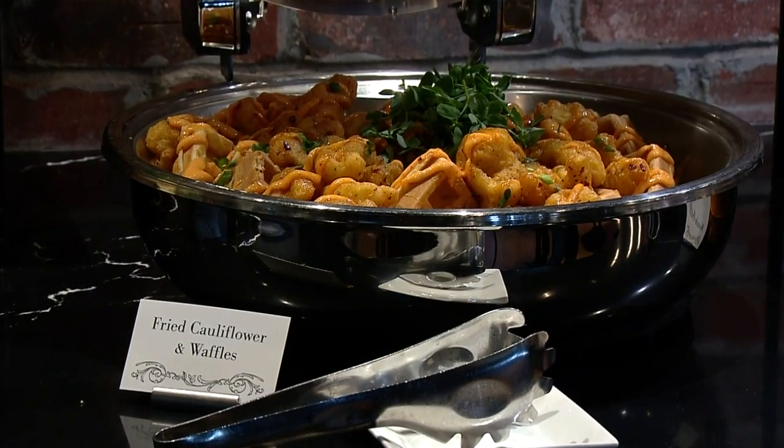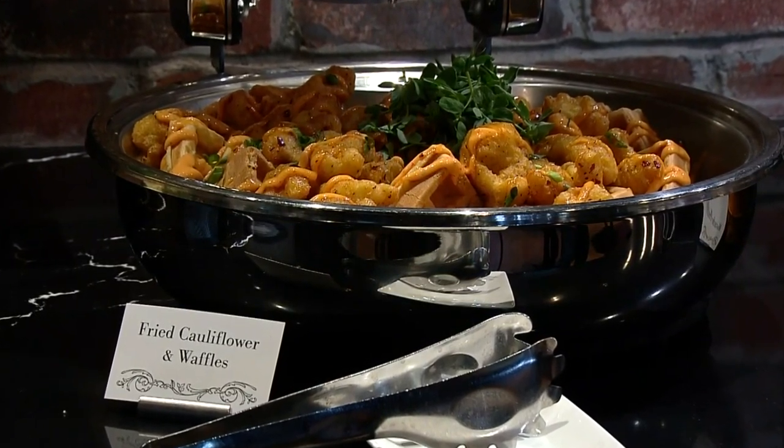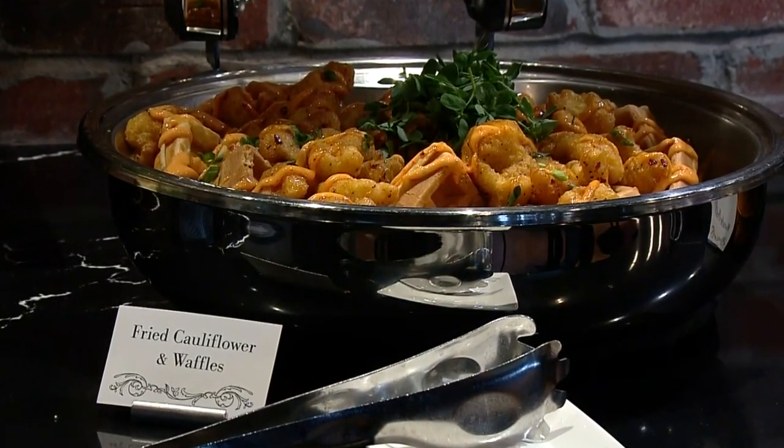I didn't want to try this, but I'm doing this for you. Tell me about this dish. Here in our Mountain Ranch Club, we have a play on chicken and waffles — it's cauliflower and waffles instead. It is tossed with a Calabrian-infused syrup and a sriracha aioli. Delicious.